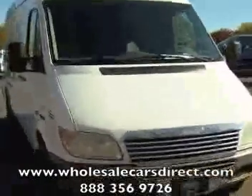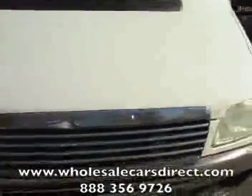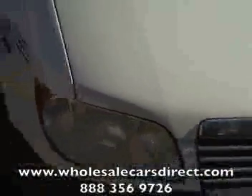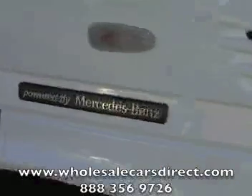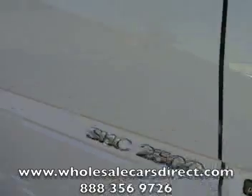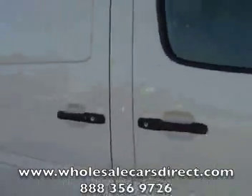Going around to the front of it here so you can see it. It's in good shape as far as paint — you can see right there a little bit of crust, nothing much. Going down the side, you can see it says 'Powered by Mercedes-Benz.' It's got a Mercedes-Benz diesel in it. Super high ceiling, 2500 — this thing is huge and long.